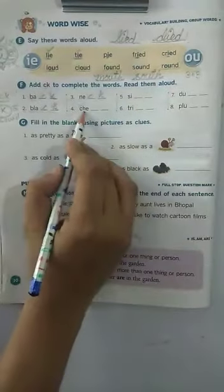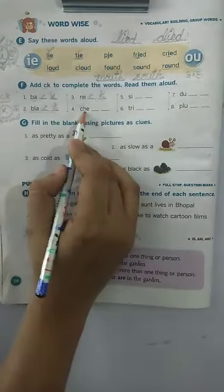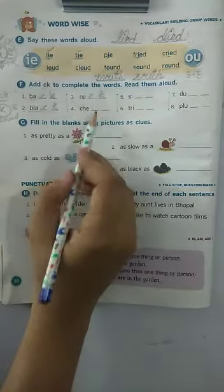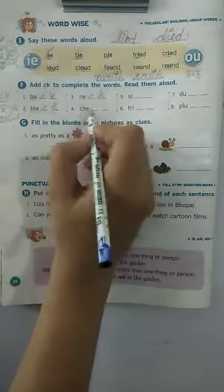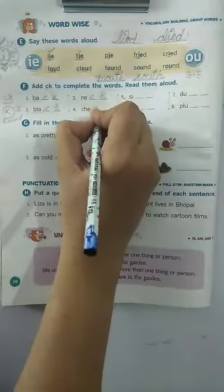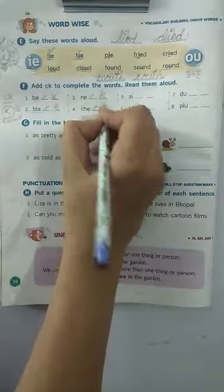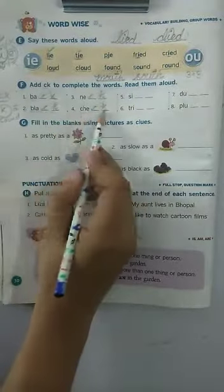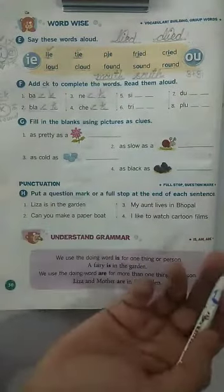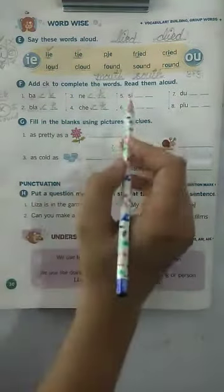Let's move to the next one. C, H, E — okay children, the word is C, H, E. Add CK at the end — C, K. This also you might know: check, isn't it? Check yourself.